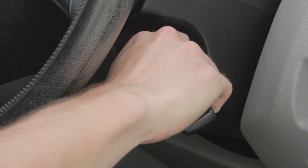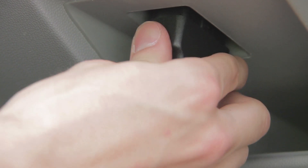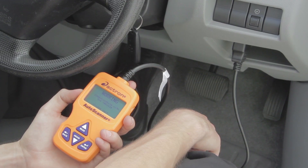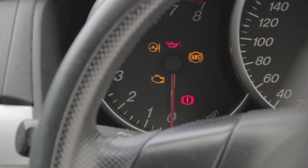To read a check engine light, simply switch off the ignition, plug in the OBD2 scanner, turn the ignition on, and wait for the code or codes to appear on the display. Codes can be related to any number of different areas of the vehicle, from engine and emissions to gearbox and other control systems.